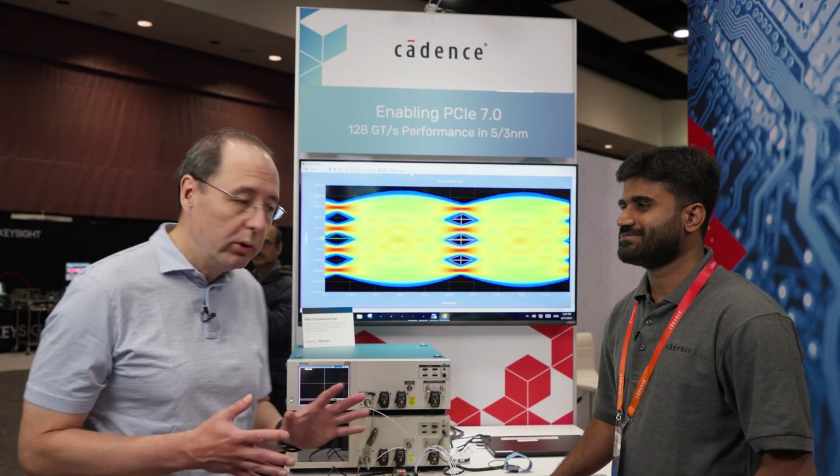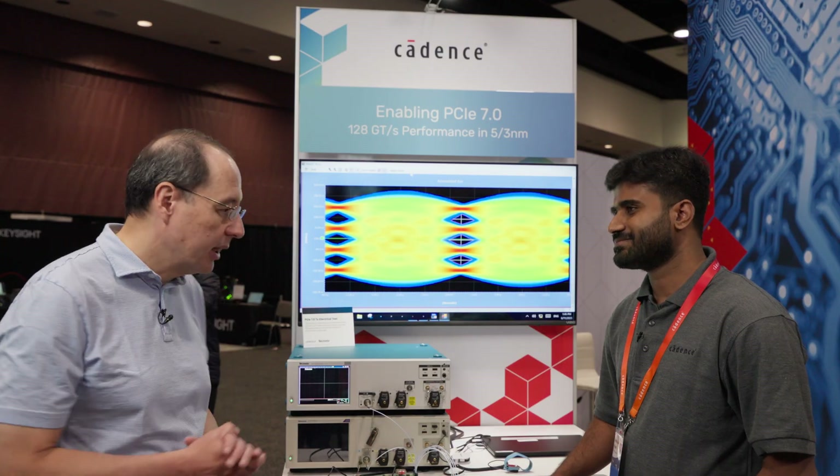Hi there, my name is Mark Loynaz. I'm the Vice President of R&D for the PHY team in Cadence's Silicon Solutions Group. Hi, I'm Anup. I'm a Design Engineering Director with Cadence. I work on the electrical evaluation side of things. And we're going to show you our PCIe Gen 7 demo. Anup, can you take us through?